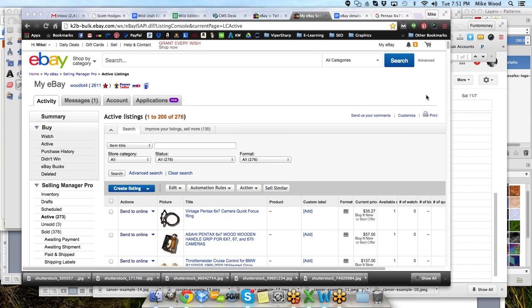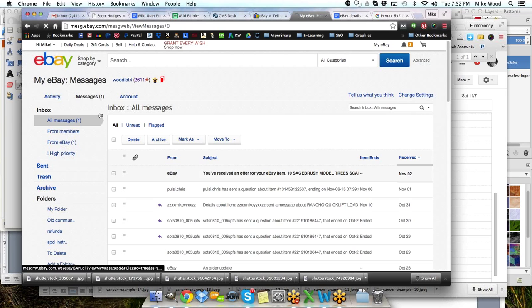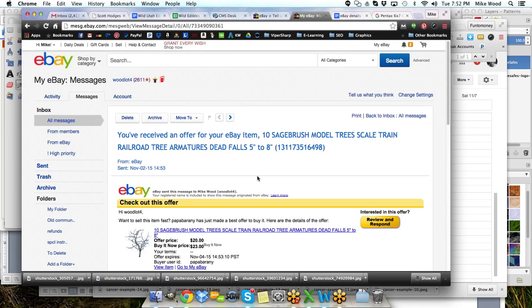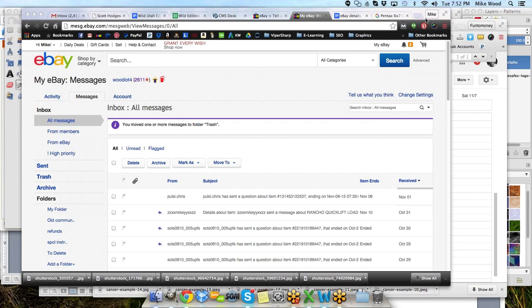Do we have any other questions? Anything I left out? Anything anybody wants to know more about what we've done? I'm happy to answer any questions still lingering. I received an offer from my sagebrush trees listing, which I accepted already. I'm not seeing any other questions — I thank everybody for joining and I hope you'll continue to come to these live webinars as well as the recordings. A lot of good information on all these webinars that we have prepared for you.